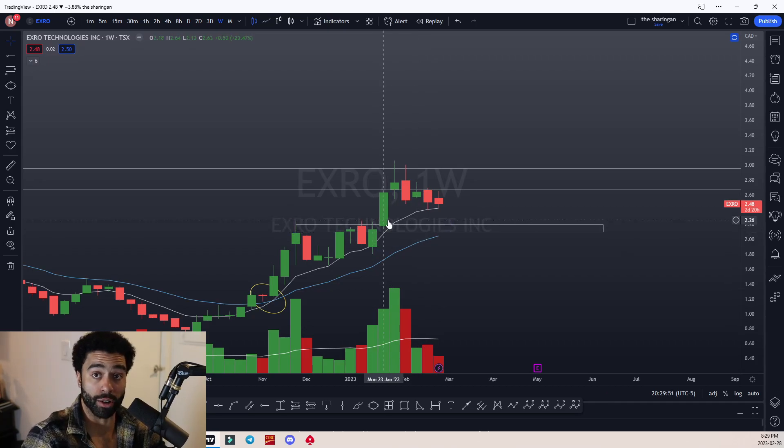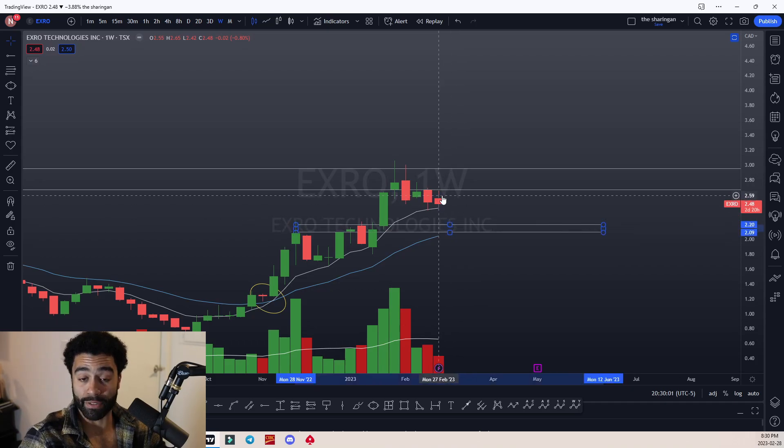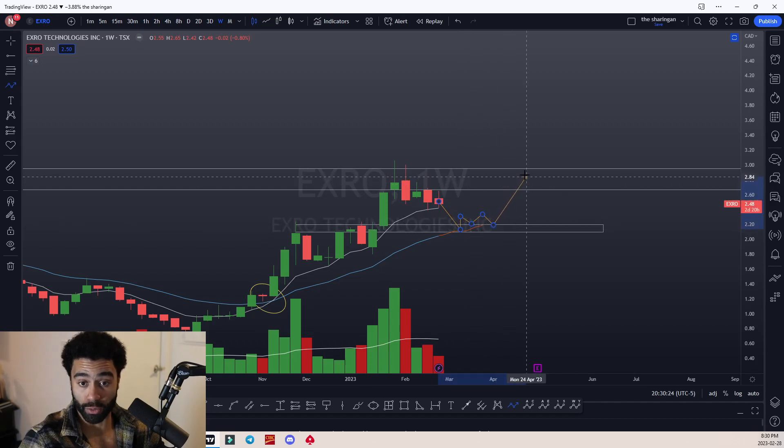What we need to look for is if this 21 EMA slowly creeps up to this resistance area and if price merges its way back down to that area and then acts as support. What I'm saying is if we see this 21 EMA kind of come into this range, we want to see the price respect the 21 EMA — come back down, use it as support, and eventually break up into this range to weaken this zone.